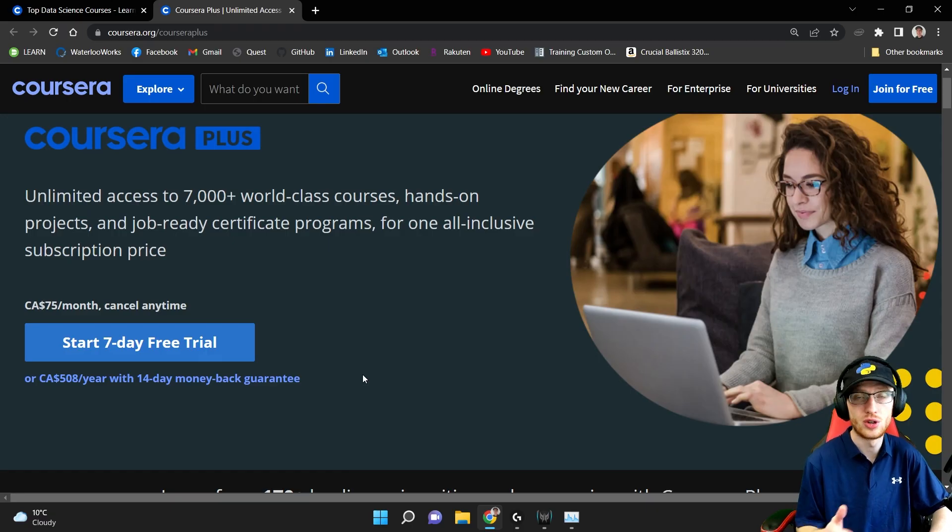I hope that was interesting to you — there are so many good courses there. If you want to take a look for yourself, check the video description — I have the link at the very top. Click that and take a look for yourself and see what you want to do. If this is your first video with me, maybe consider subscribing to the channel and dropping a like. I'll see you next time, guys — thanks so much for watching.